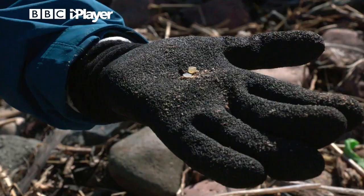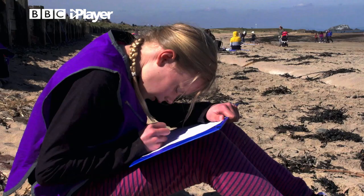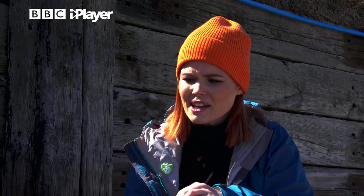Yeah they are — right, let's mark them down: two nurdles. The data we're collecting is vital when it comes to monitoring the amount of plastic on our coast. Why is it really important that we come and clean up our beaches?